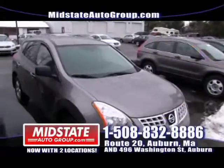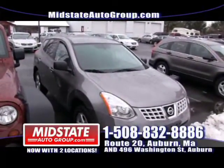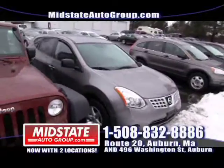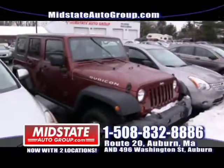Next to that we have another small utility — this is a 2008 Nissan Rogue SL with alloy wheels, four-cylinder, all-wheel drive. Great on gas. If you're looking for good fuel economy and four-wheel drive, come on down to Mid-State. And if you need a guaranteed approval, come down because we have them.